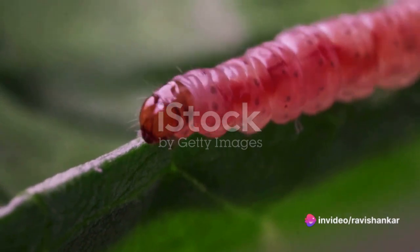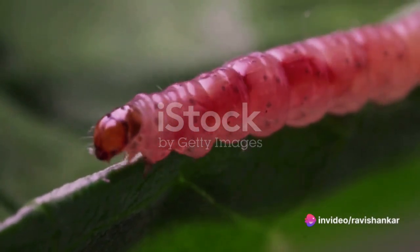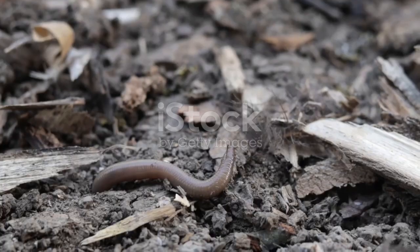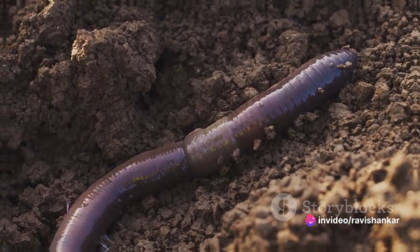Its soft cylindrical body is covered in a velvety layer of tiny bristle-like structures called papillae. The size of these creatures varies greatly — some species measure only a few centimetres, while others can reach up to 20 centimetres.